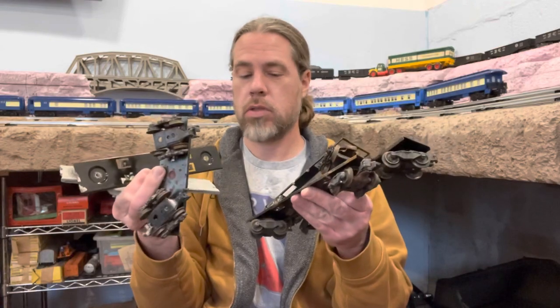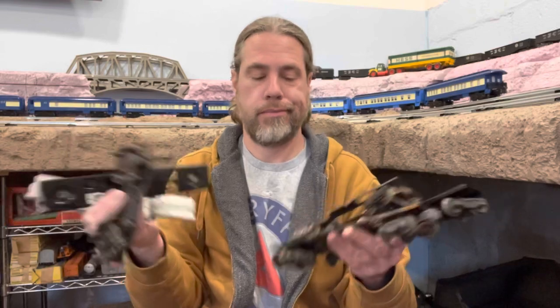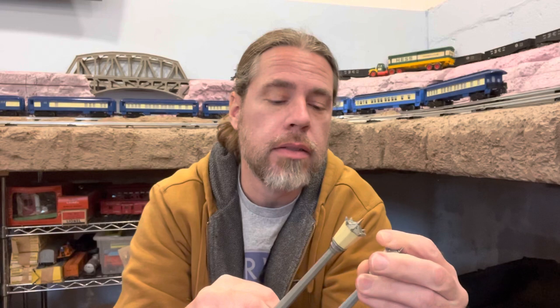Random car pieces — caboose, gondolas, broken stuff. These are some nice lights that I have, but I'll probably never use them. Maybe if I set up a standard gauge loop somewhere I might want to use them. But in my opinion they're just way too big for O-gauge — they're neat though.